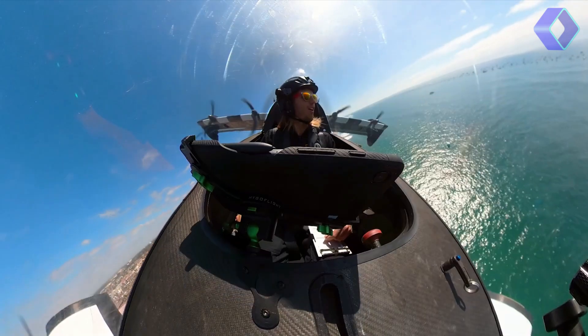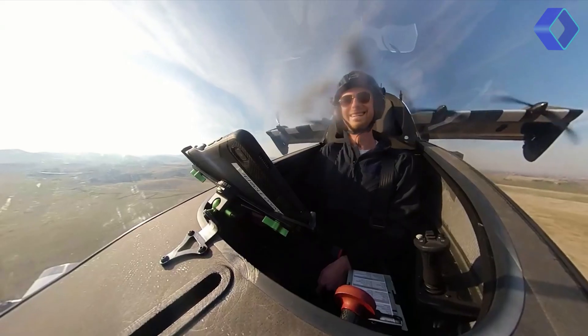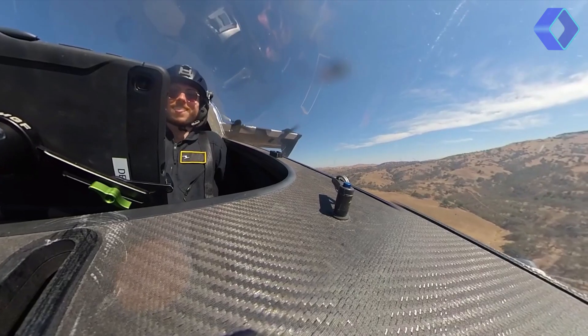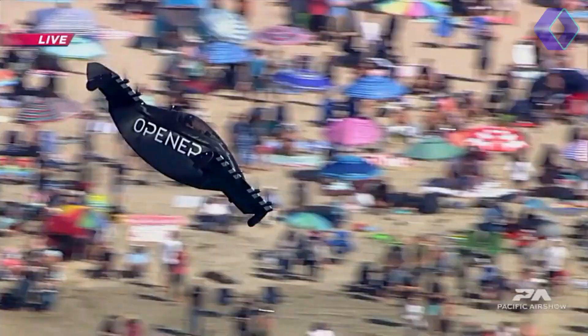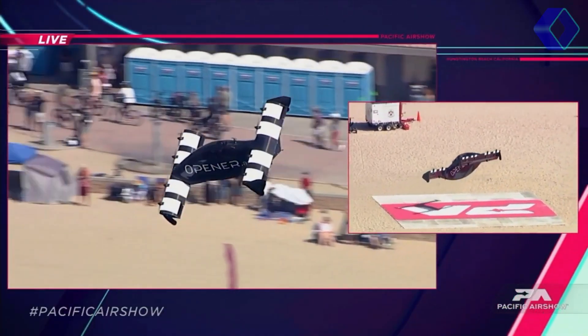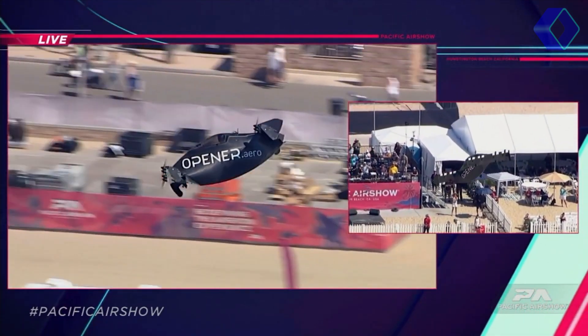Its design emphasizes safety, comfort and enjoyment, ensuring a seamless experience from takeoff to landing. At the heart of Helix's operation is its unique combination of software and hardware controls, complemented by rigorous training programs provided by Pivotal. This ensures that every pilot, regardless of their previous flying experience, can master the Helix with confidence.